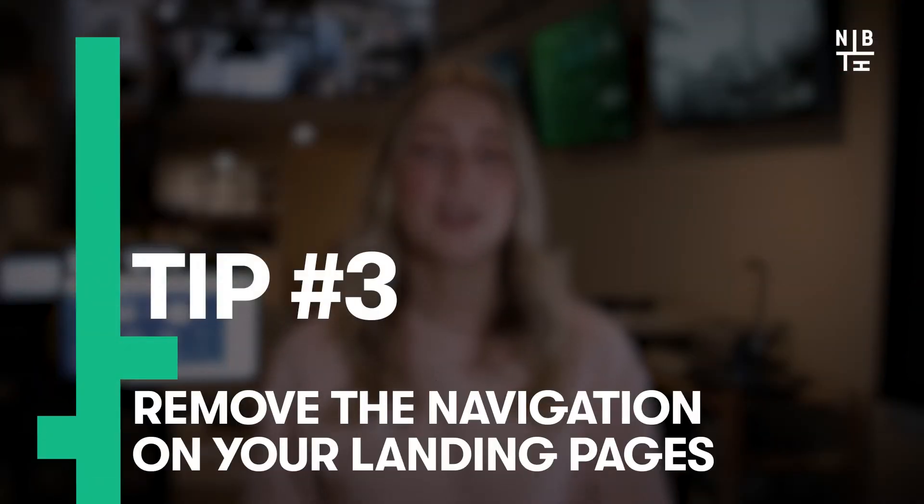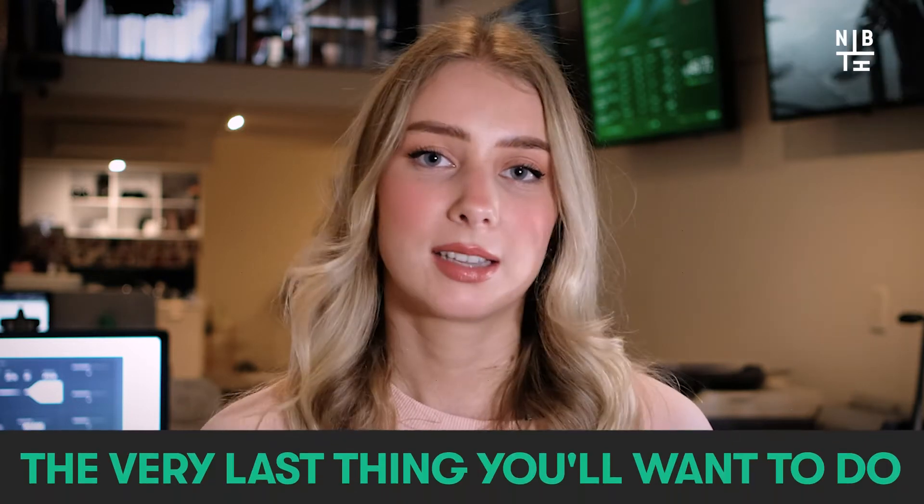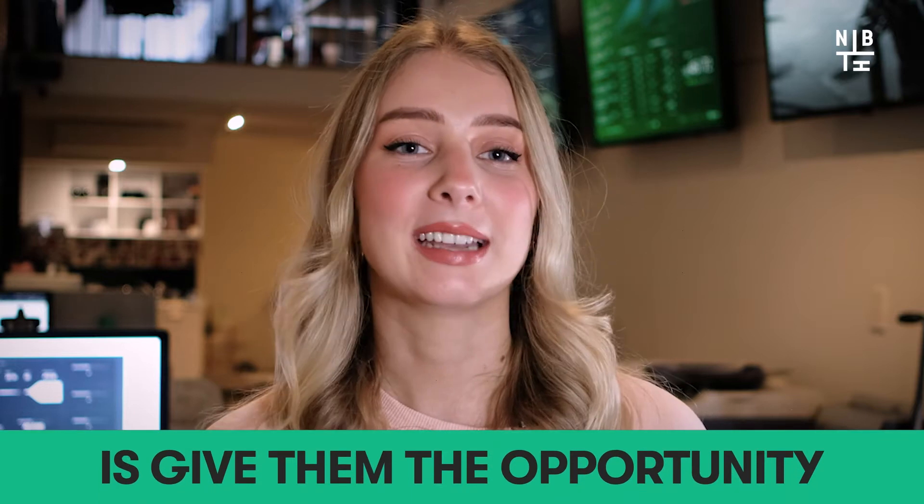Third tip: remove the navigation on your landing pages. The core purpose of a landing page is to convert website visitors into leads, so the very last thing you want to do is give them the opportunity to click away. Remove the navigation portal and any outbound links to make your landing page distraction-free, so people can just concentrate on filling out that form.